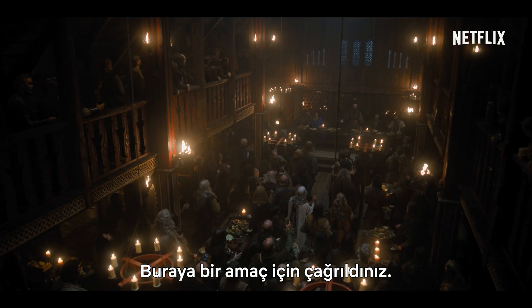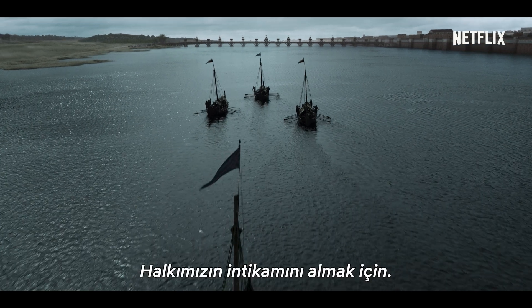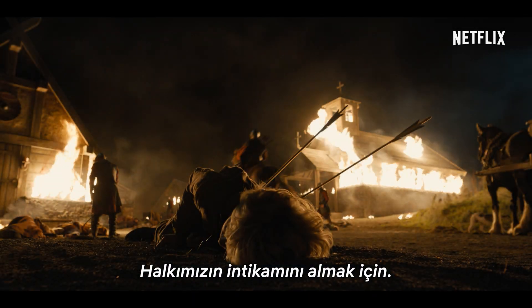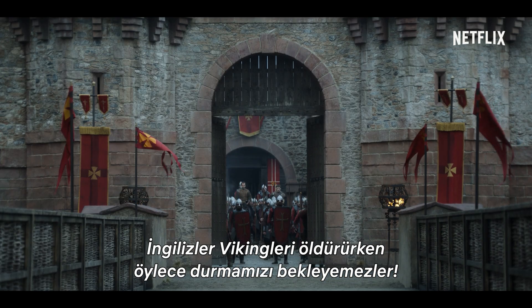You have been summoned here for a purpose — to avenge the death of our people. The English cannot murder Vikings and expect us to do nothing.